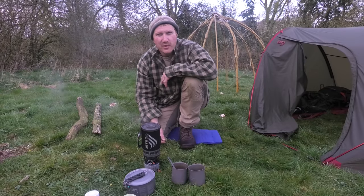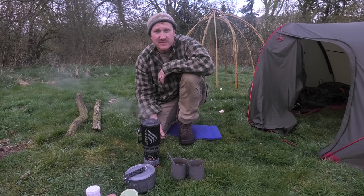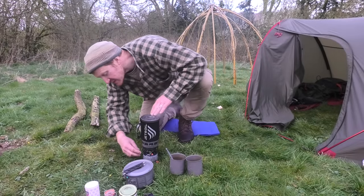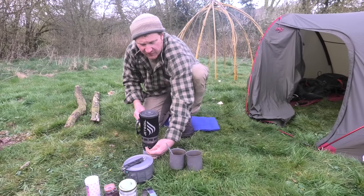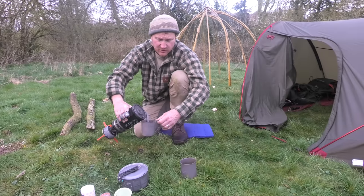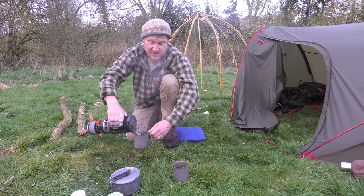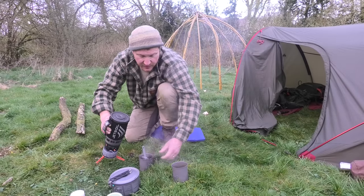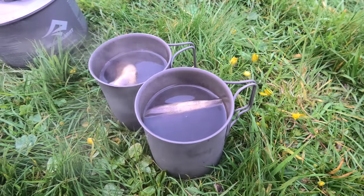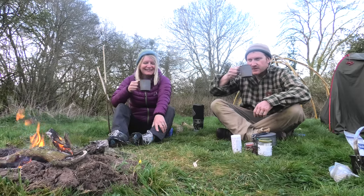The birds woke us up with an incredible dawn chorus but we did manage to get our heads back down for another hour or so. We've just got up, the kettle's boiling for the first cup of tea. Lois has got the fire going ready for breakfast. All in all it was a pretty successful night — really nice and warm in the sleeping bags. There was no frost; it actually clouded over a little bit so we're kind of pleased about that. Cheers — I like a nice cup of tea!